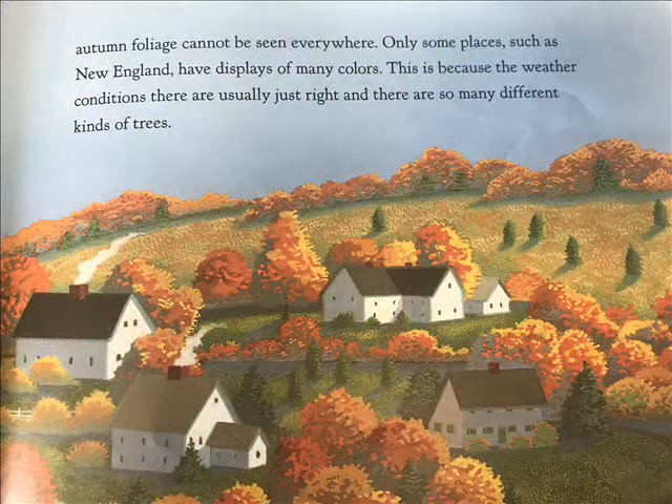Beautiful autumn foliage cannot be seen everywhere. Only some places, such as New England, have displays of many colors. This is because the weather conditions there are usually just right, and there are so many different kinds of trees.